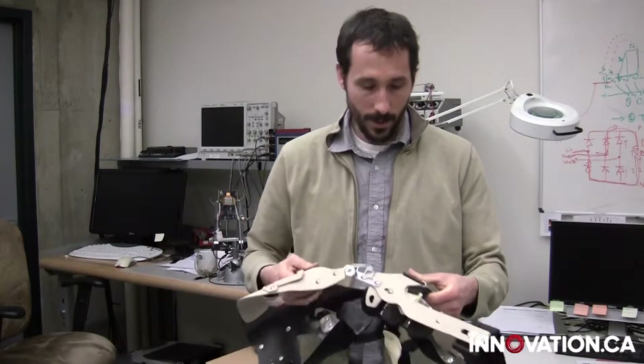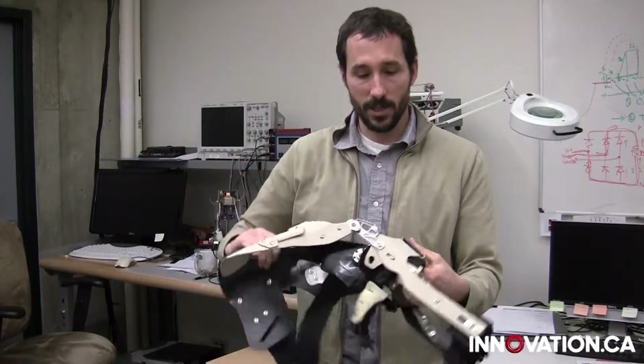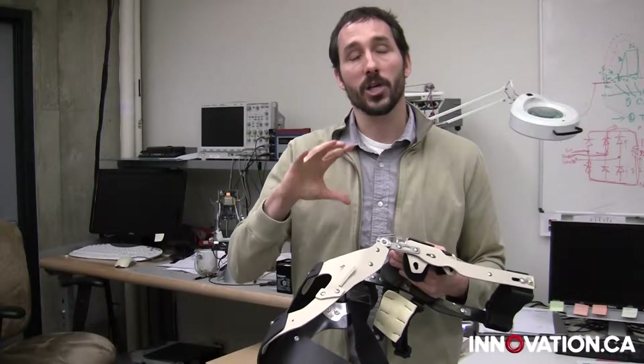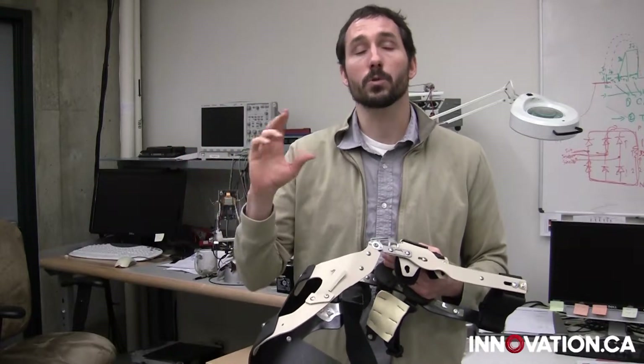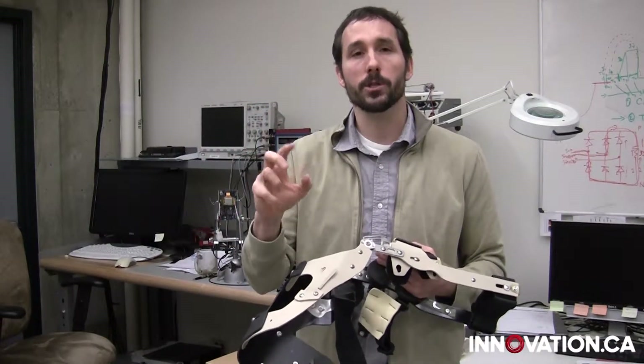Here's an example of one. This is one that's worn on the leg, on the knee. Every time you move your knee joint during walking, it spins a generator which produces electricity. We do something atypical of a generator — we control it so that it only engages power generation at times when it assists your knee muscles in slowing down the body.